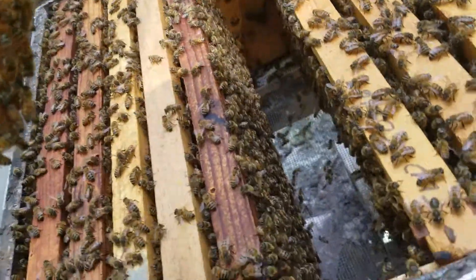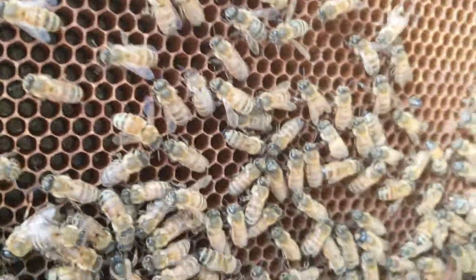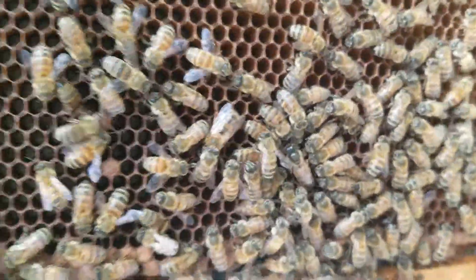You can see the rest of the girls in here in the hive. Alright, I bet you guys might enjoy our little dark queen — she's hanging out with her attendants. Have a nice day!